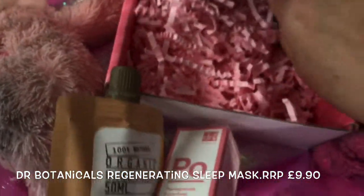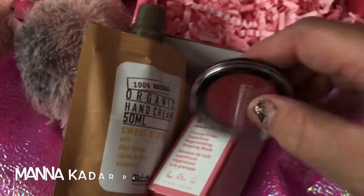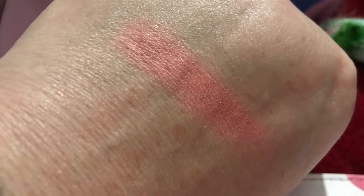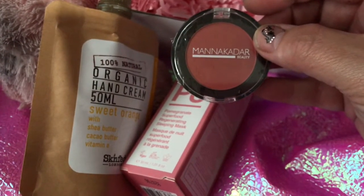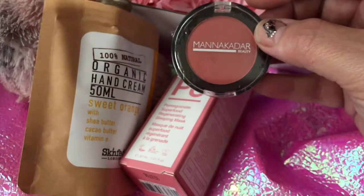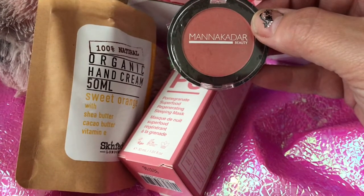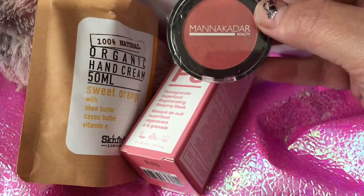Then we have a Manikadar blush — I'll insert a swatch now. It's a multifunctional blush that can be used on cheeks and eyes as a shadow or liner, formulated with rich pigments to provide all-day colour. This is worth £18.